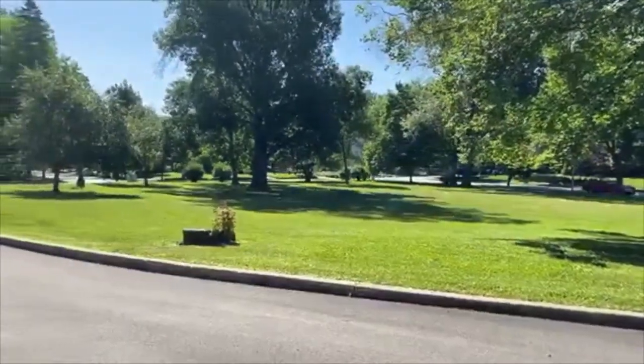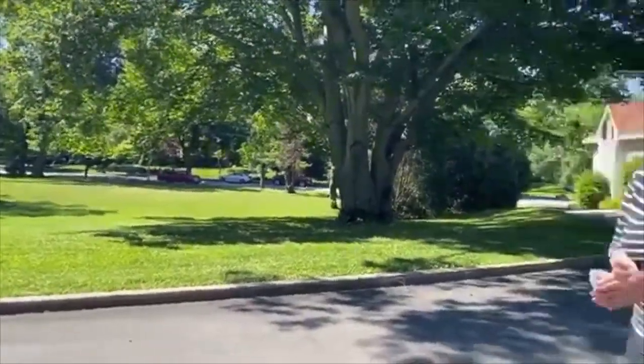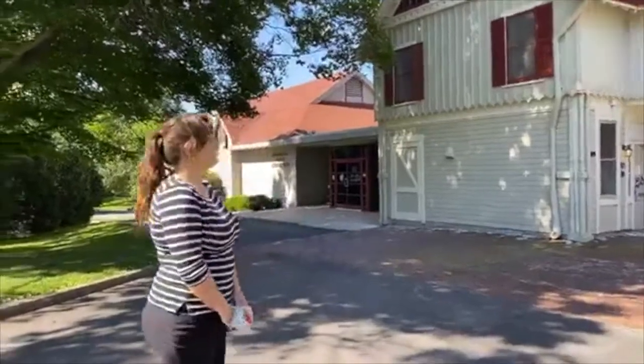We have this beautiful park space. People are welcome to come out here and take a picnic. It's a gorgeous part of Quincy and right in the historical district. We love being here and being close to all of the history of Quincy.